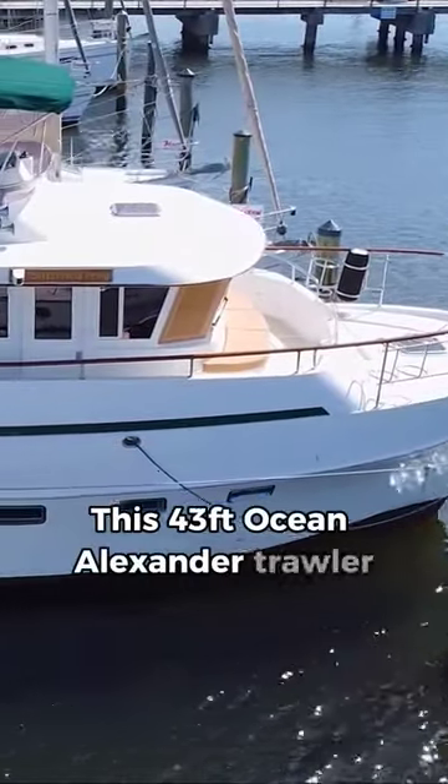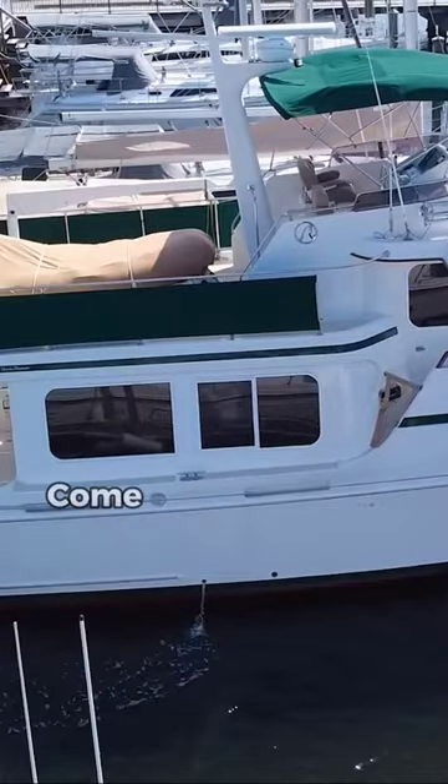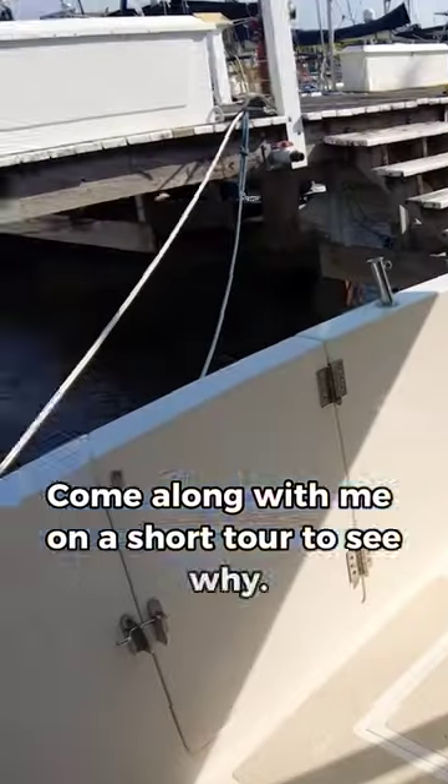This 43-foot Ocean Alexander Trawler is just about the most comfortable liveaboard cruiser that I've seen thus far. Come along with me on a short tour to see why.